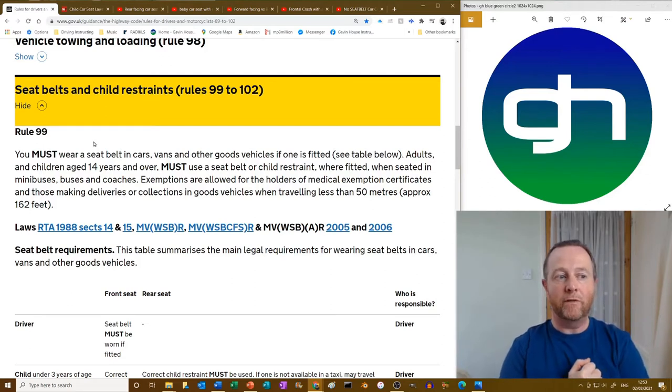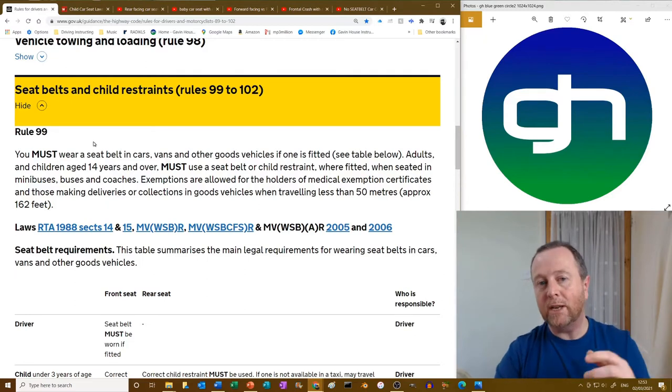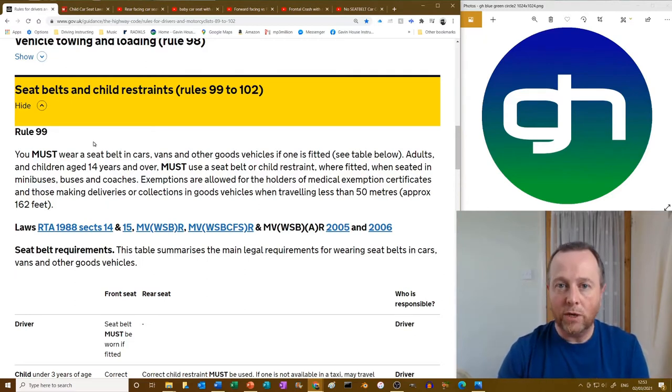Adults and children aged 14 years and over must use a seat belt or child restraint where fitted when seated in a minibus, bus or coach. Exemptions are allowed for holders of medical exemption certificates and those making deliveries or collections in vehicles when travelling less than 50 metres — so a delivery driver nipping between houses. The medical exemption requires a certificate signed off by a doctor, which can apply to anyone in various circumstances — for instance, if you've had a pacemaker fitted.